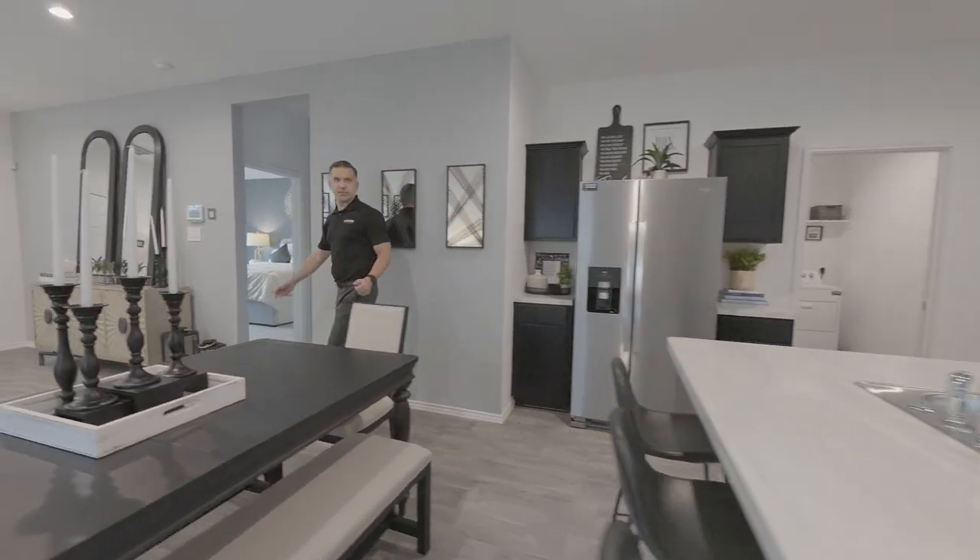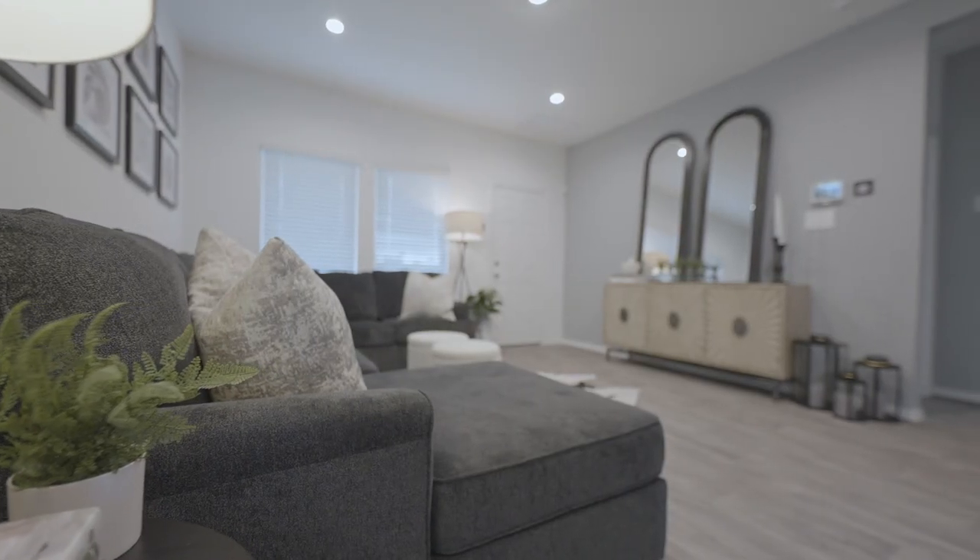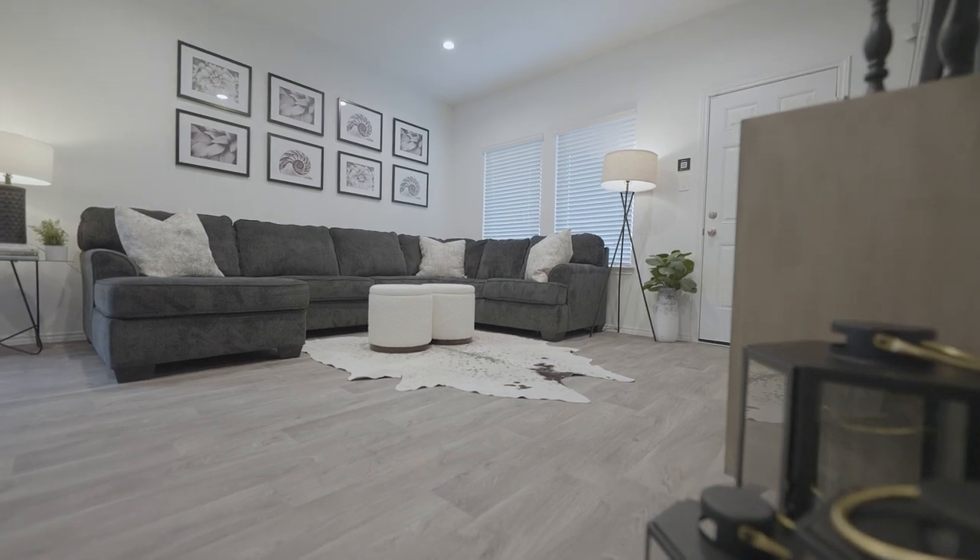The spacious living area that you see here has plenty of room for making family memories or for binge-watching your favorite shows like Yellowstone.